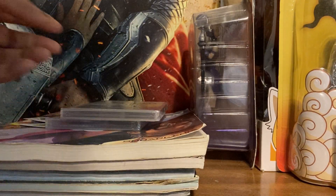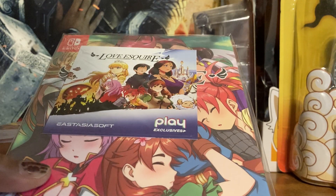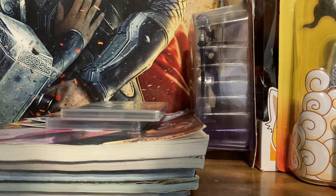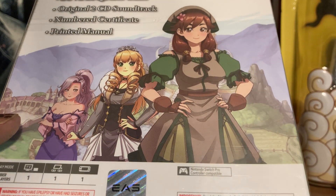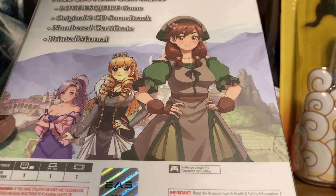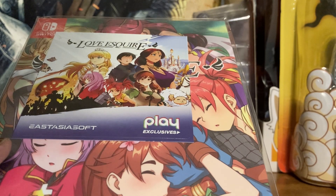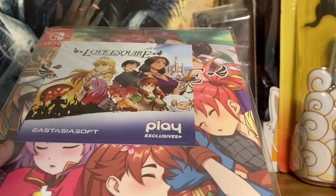I picked up Love Esquire — this is the Collector's Edition and I've been waiting on it. It's from East Asia Soft. The limited edition comes with a two-disc CD soundtrack, a printed manual, a number certificate. Pretty much you're a squire who's about to become a knight and possibly die, and you're trying to romance these girls before that happens. It's weird but it's funny and really cute. I'm looking forward to playing it. East Asia Soft is doing some really good limited edition stuff.